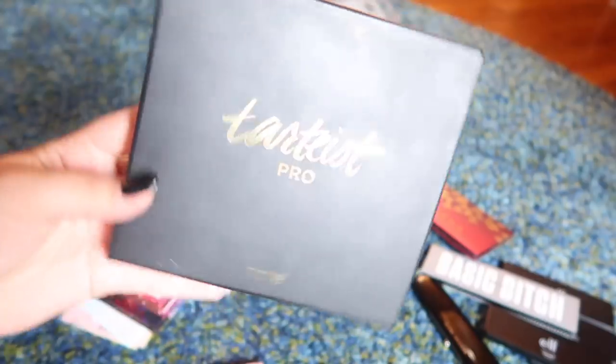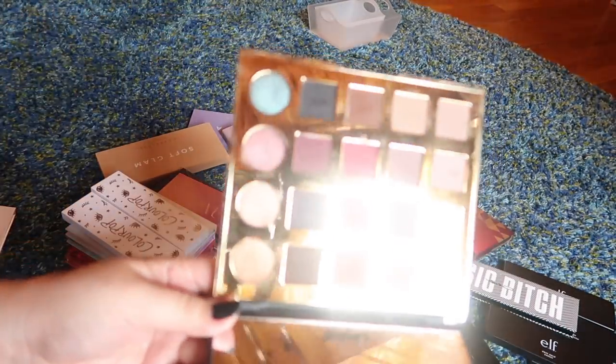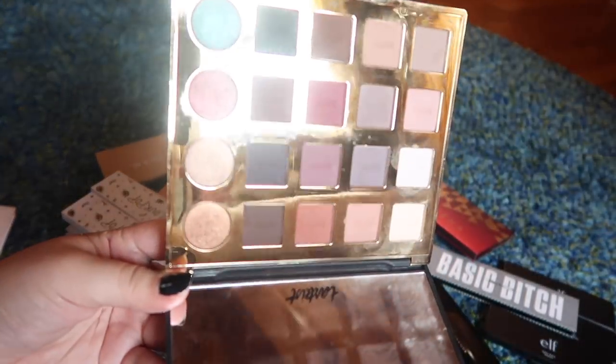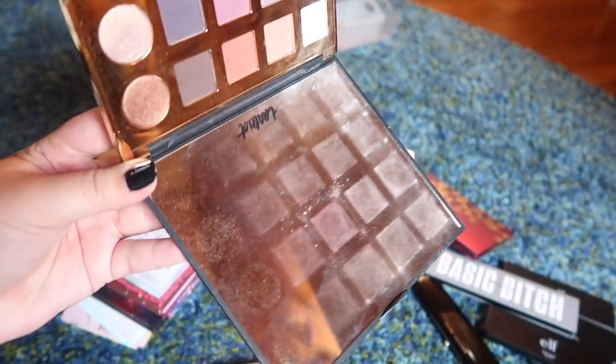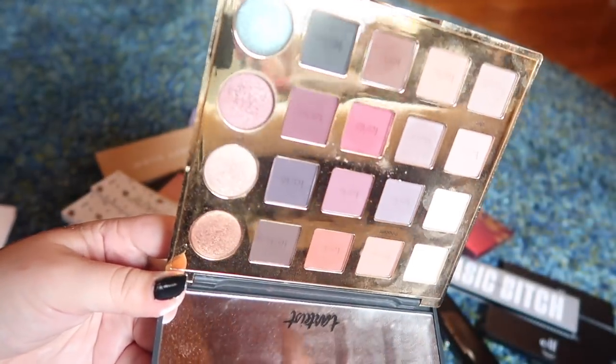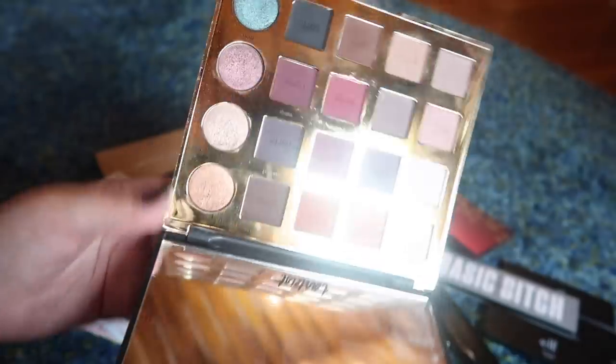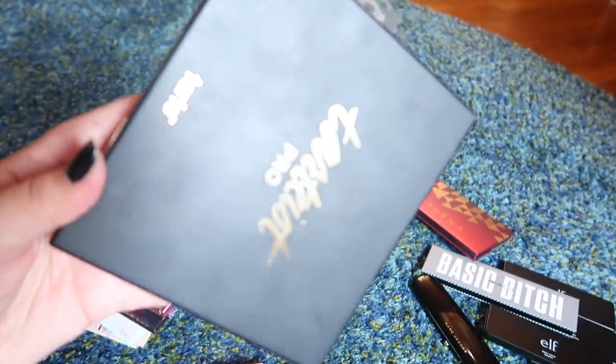This is the Tardis Pro eyeshadow palette. I've had this for a while — I got it as a gift a long time ago and it's time to declutter it. I rarely reach for it, the shadows have gotten really chalky, it's made a mess of the mirror, and it's just not that great of a palette. So this one is going to get passed along.